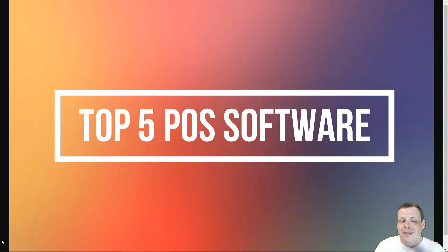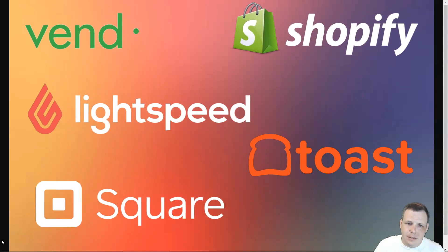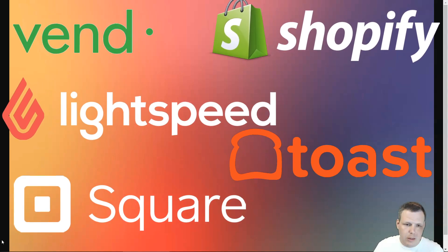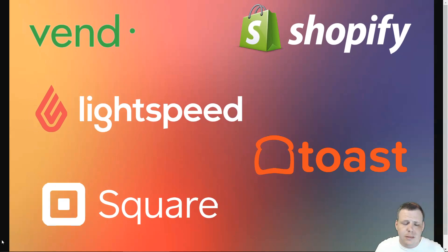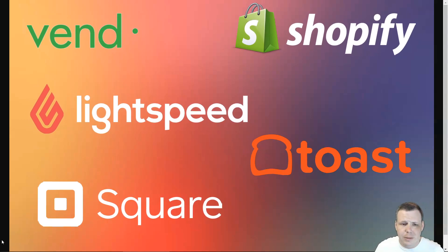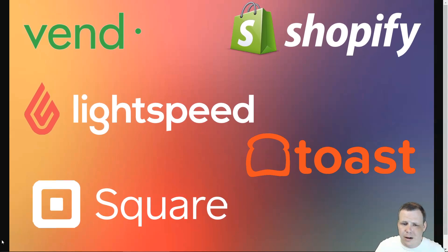Hi guys, in this video I'm going to be going over the top five POS systems. I've worked with a lot of businesses throughout all realms — restaurants, brick and mortar systems, and so many different companies. Finding a true POS system that's going to meet all of my qualifications as far as pricing, interchangeability, and interface — all of these things were very important to me.